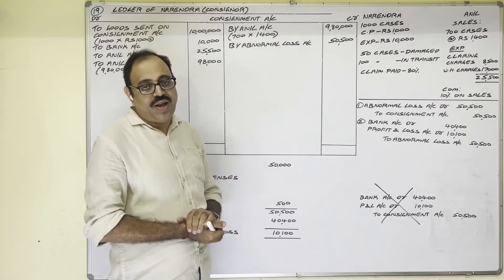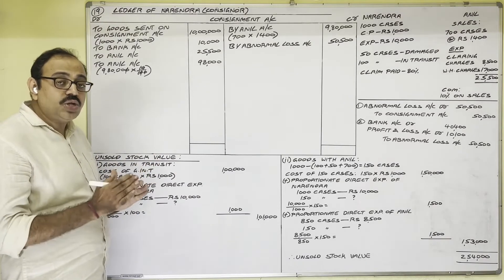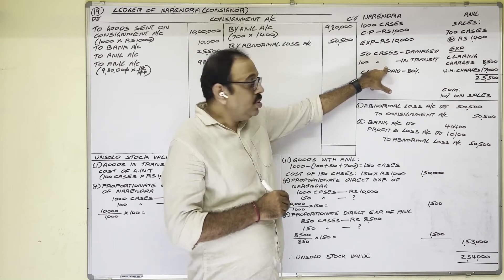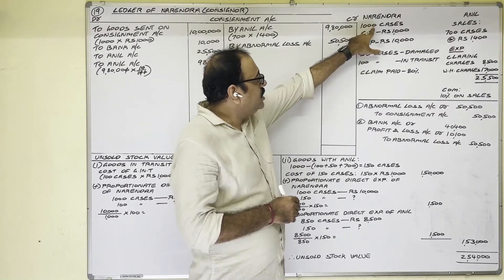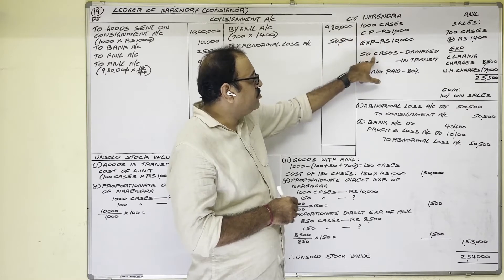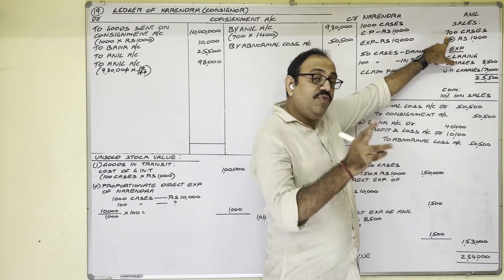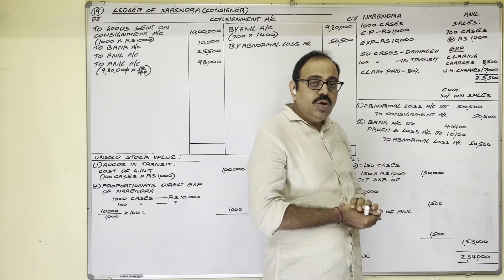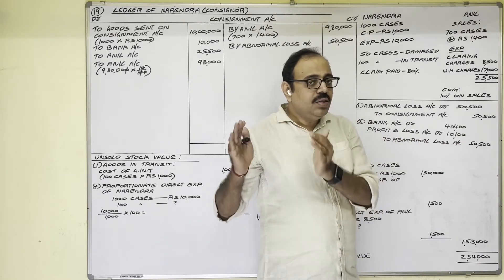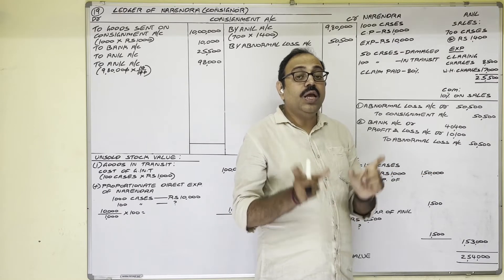Abnormal loss value calculation is completed. Next is the unsold stock value calculation. Unsold stock is in two forms: first, 100 goods are in transit — these are not sold, so they come under unsold stock. Second: 1000 cases sent minus 50 damaged minus 100 in transit equals 850 received; consignee sold 700, so 150 cases remain with the consignee. Goods in transit: 100 cases; goods with consignee: 150 cases. Adding these two gives the total unsold stock.